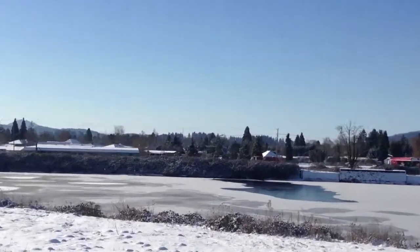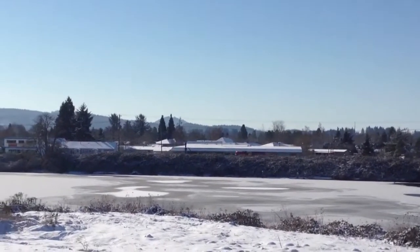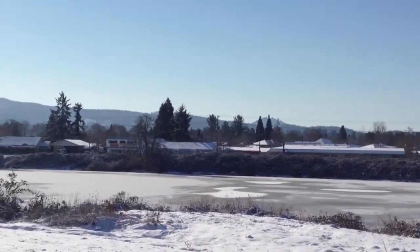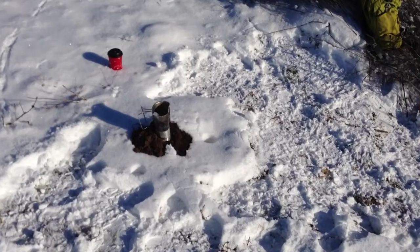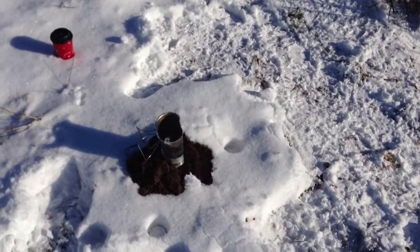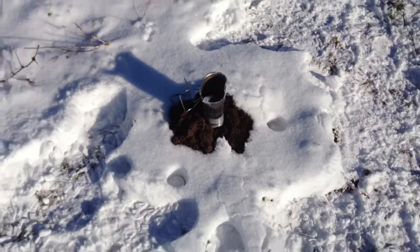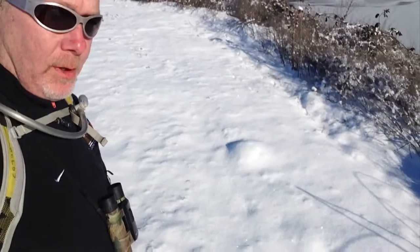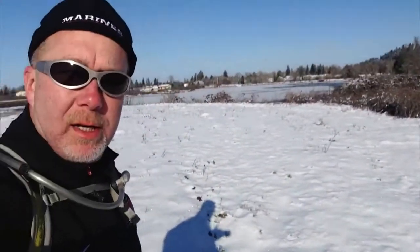This is living. This is nothing like wilderness survival. Clean up, clean up, everybody everywhere. Everything is restored back to its natural, pristine state. How's that for leave no trace?